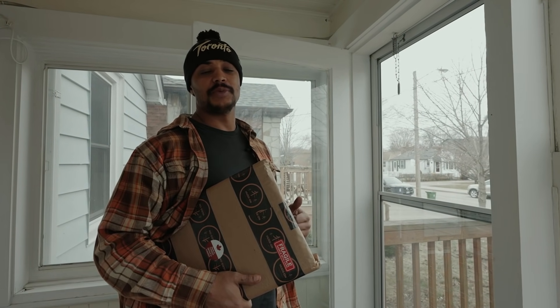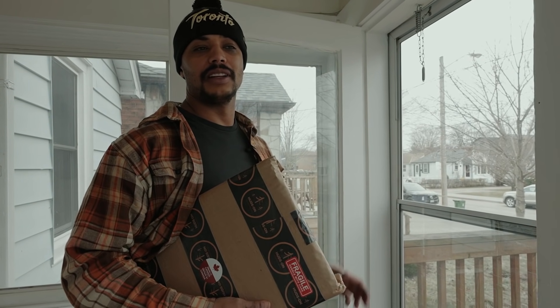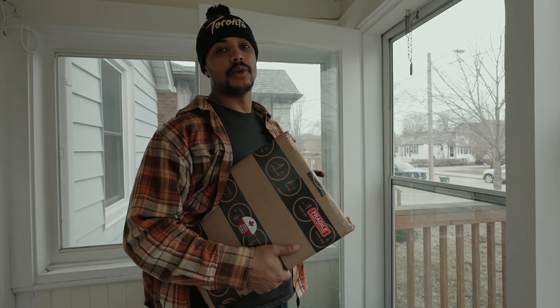Alright guys, I appreciate you spending the day with me and understanding a little bit what a day in the life of a woodworker is. I'm off to ship this board out to Jamal now. See you guys next time.